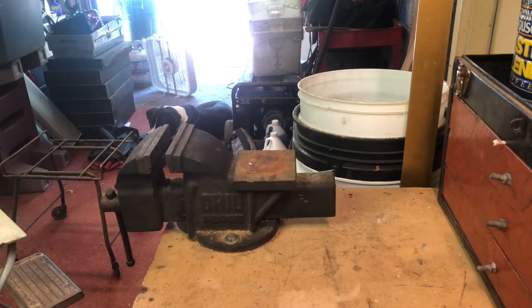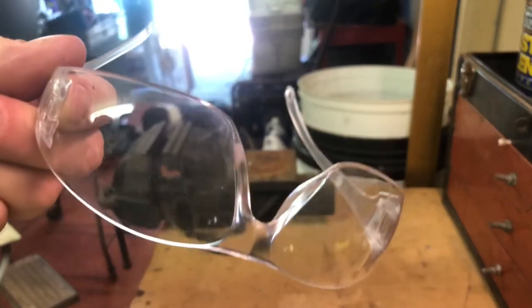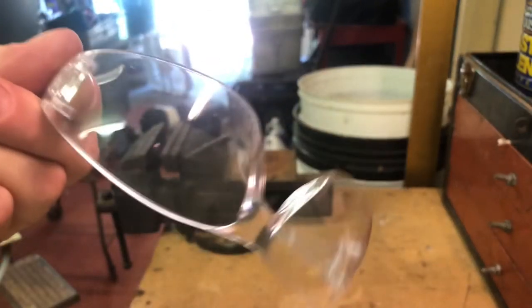All right everybody, when you do anything with rodents or anything like that, always always be safe. Always put your safety glasses on — anything gets in your eyes, you don't want it in your eyes. Put your safety glasses on.